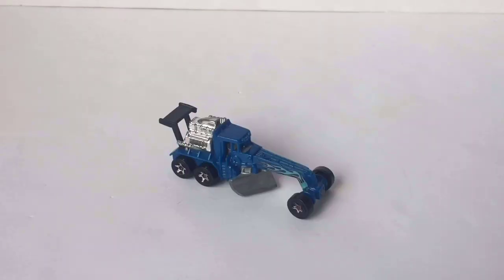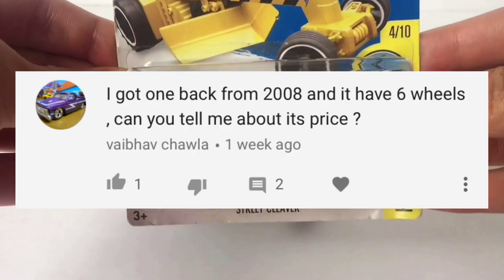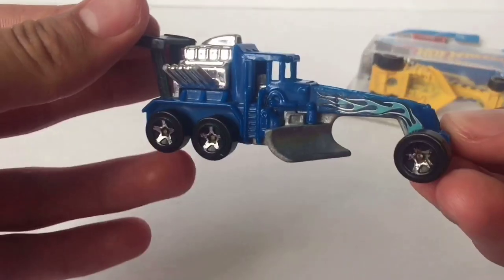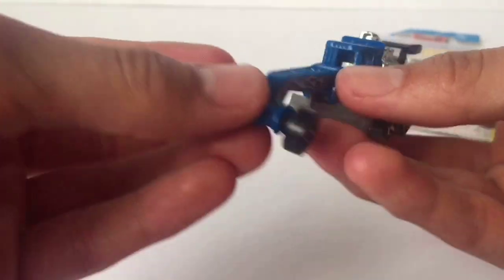Welcome back to my series called What's It Worth, a series where I review a certain diecast car and tell you what it's worth. Today's video is not a normal video because it was requested by a fan. Here's the comment right there. If you would like to be featured in my next What's It Worth video, as well as have any of your questions answered, be sure to comment below how much a certain Hot Wheels is worth and I'll answer it in my next What's It Worth video.